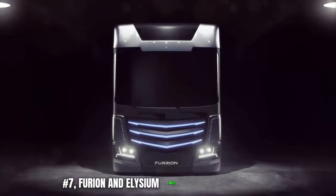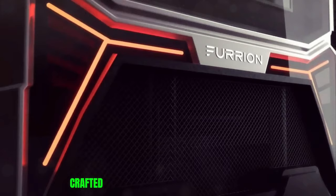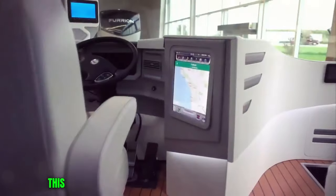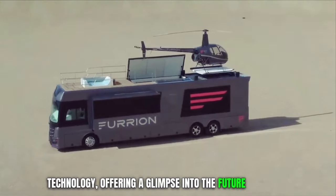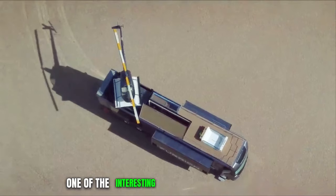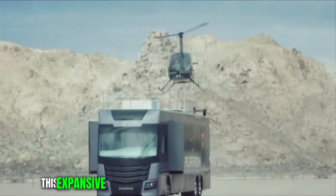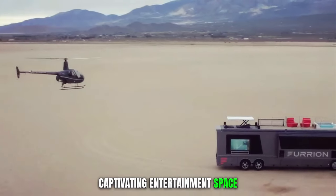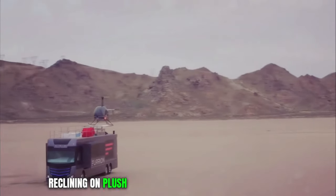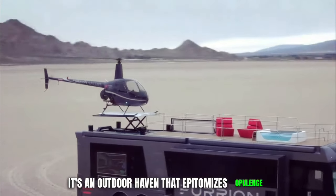Number 7. Furion Elysium. Meet the Furion Elysium, a visionary concept in luxury recreational vehicles crafted by the renowned innovators at Furion. This remarkable RV pushes the boundaries of design and technology, offering a glimpse into the future of mobile luxury. One of the interesting features of the Elysium is its extraordinary skydeck perched atop the RV. This expansive rooftop oasis serves as both a helipad and a captivating entertainment space. Immerse yourself in breathtaking panoramic views while relaxing in the hot tub, reclining on plush lounge chairs, or sipping cocktails at the fully equipped bar. It's an outdoor haven that epitomizes opulence.